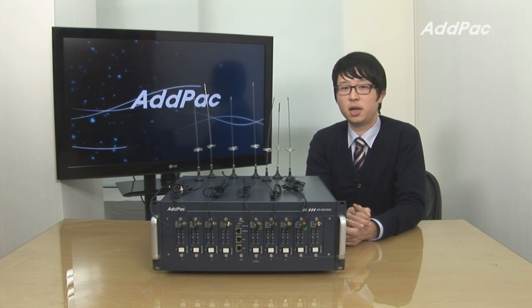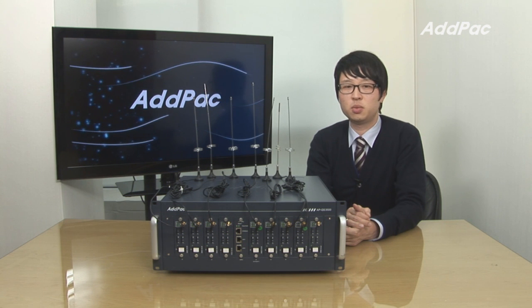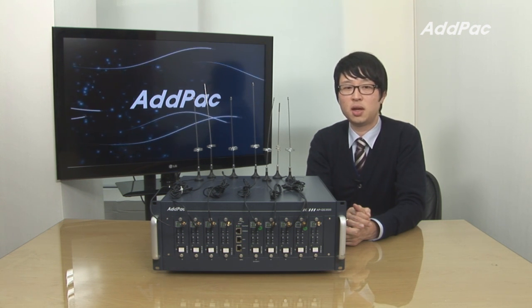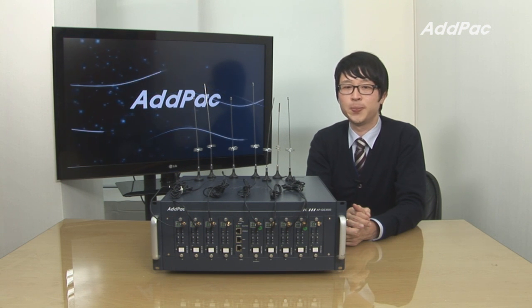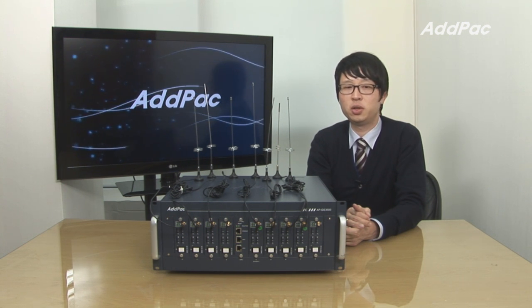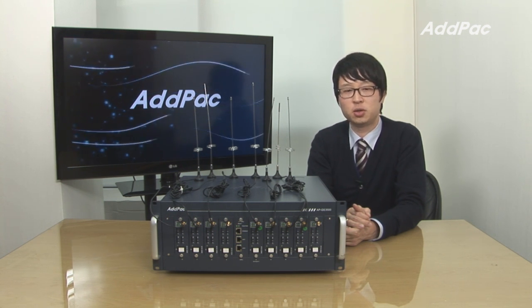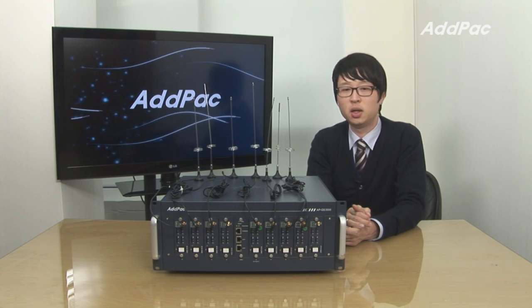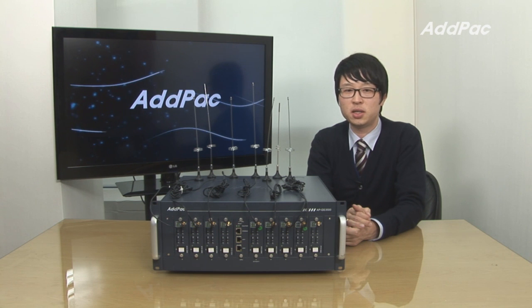ADPAC GSM Gateway lineup has been fully recognized in terms of its performance, stability, and affordable price. With our experience in the enterprise and service provider market, APGS 3500 will ensure full satisfaction to the customer. For more information on APGS 3500, please visit our website. Thanks for watching today.